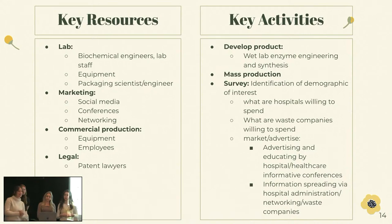Going into the business side of this — for our key resources, we're obviously going to need a physical lab, biochemical engineers, lab staff, equipment, and packaging scientists and engineers. With marketing, we're going to have a social media presence, go to conferences, make sure we're networking. For commercial production we'll need equipment and employees. Additionally, we're going to want to patent our products, so legally we'll need patent lawyers.